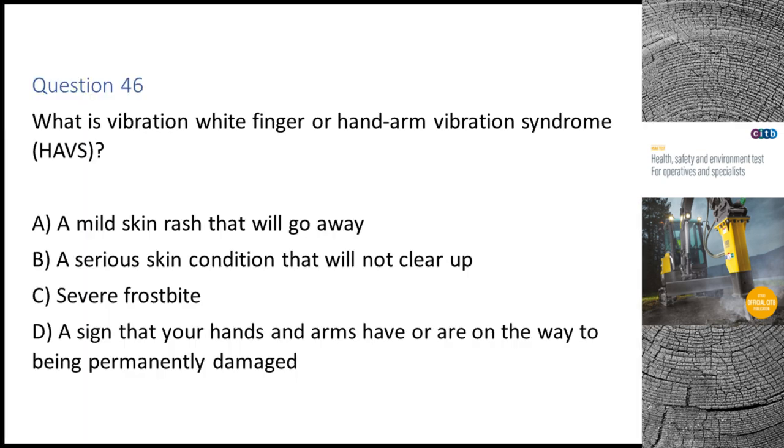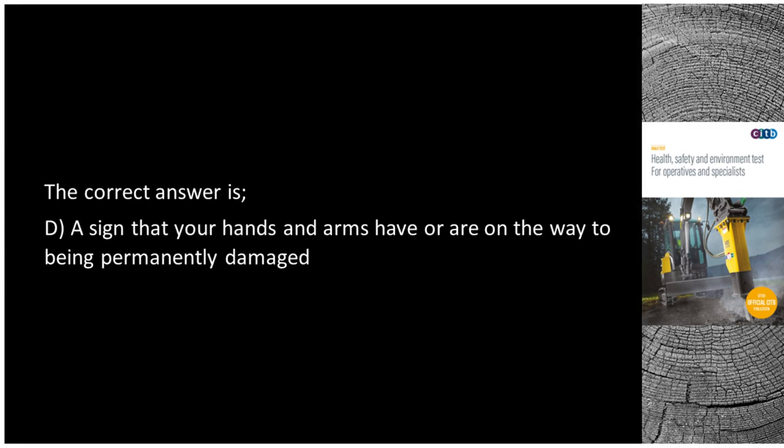Question 46. What is vibration white finger or hand arm vibration syndrome (HAVS)? A. A mild skin rash that will go away. B. A serious skin condition that will not clear up. C. Severe frostbite. D. A sign that your hands and arms have or are on the way to being permanently damaged. The correct answer is D: A sign that your hands and arms have or are on the way to being permanently damaged.